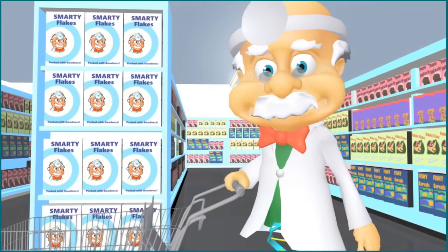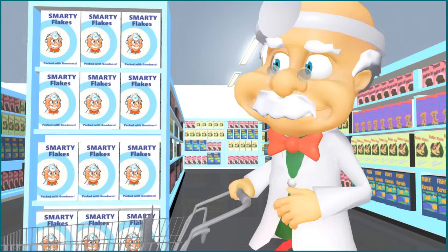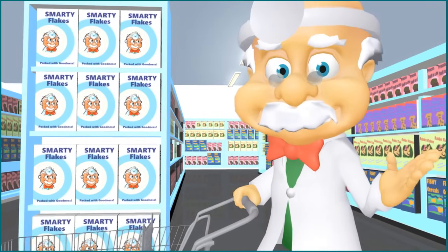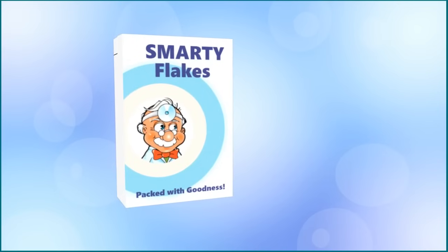Oh hello! You've caught me doing a bit of grocery shopping. Even doctors need to eat! The question is, what in the world do these nutrition labels mean? Let's take a closer look. While we're here, why don't we chat about nutrition labels?